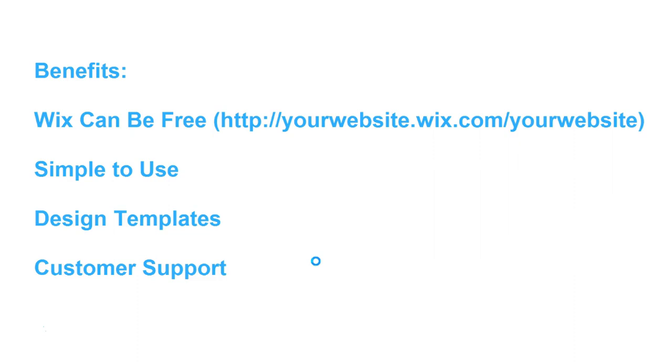Benefit number two is that it's really simple to use — it's essentially drag and drop. You upload your own images and videos, so it's really quick and simple. Benefit number three is that they include a whole host of different design templates. If you want to create a gallery or a sales website, there are different templates to choose from. So instead of spending a lot of time coding or hiring somebody to create a website for you, Wix.com can provide an excellent solution for your business.